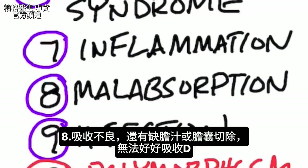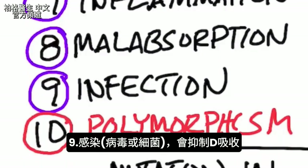Number eight is malabsorption, and this also includes a lack of bile — or if you had your gallbladder removed, you're not going to be able to absorb vitamin D too well. Number nine is infection. When you have infections, whether viral or bacterial, that's going to inhibit your vitamin D absorption. And number ten, the focus of this video, is polymorphism.